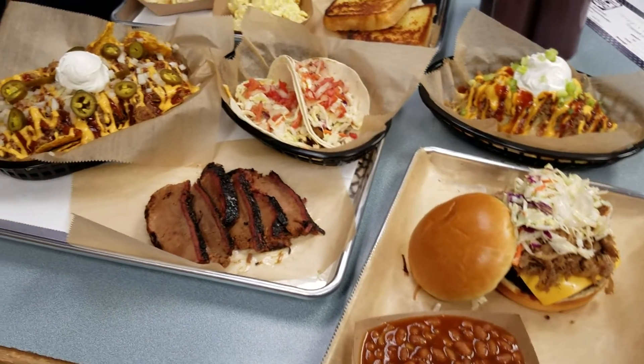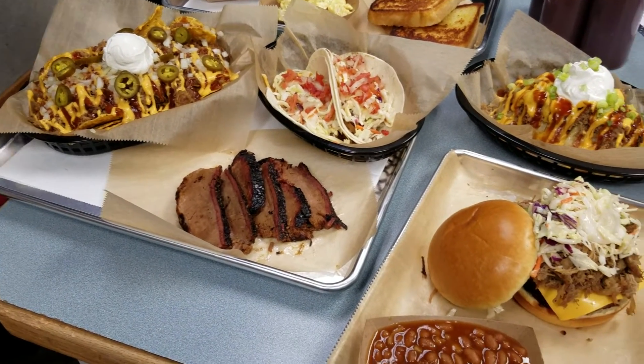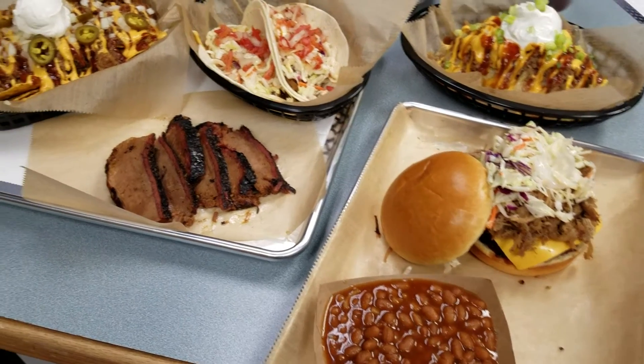And since Indiana's the crossroads of America, we thought, you know what, we'll bring all the barbecue — we'll do some Carolina barbecue, some Texas barbecue, some Kansas City barbecue. And that is a true Texas brisket.